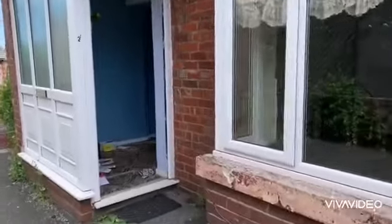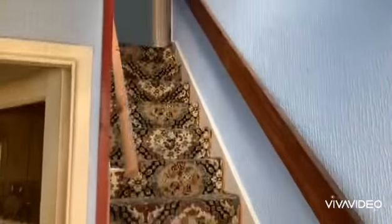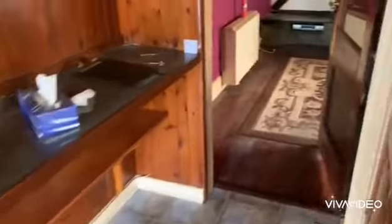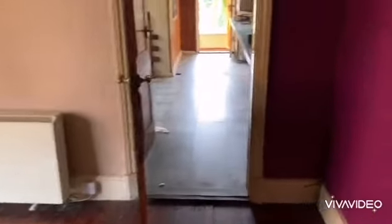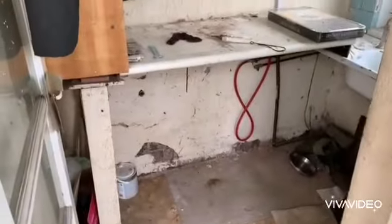Now we move through to Flat 2. Entrance hall with stairs off to the first floor, then we move through into what was the kitchen area. There's an understair store and living room, and off the kitchen some rear entrance and utility area store.